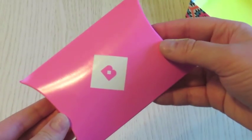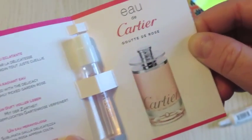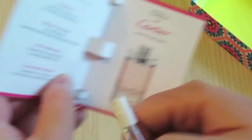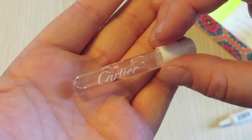Let's get into the little pouch. The first thing to come out is the Eau de Cartier Goutet de Rose scent — I murder the French language. This, unlike the other scent I got this month, smells really nice. It says it's infused with the delicacy of a freshly picked garden rose, and no joke, it smells like a rose — it smells fantastic. Not too heavy; I will definitely be using this scent.